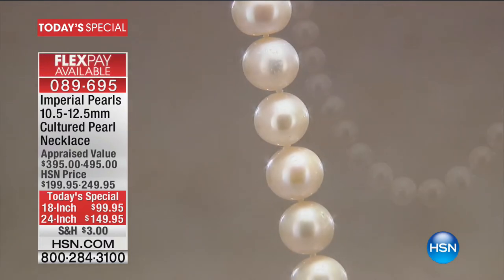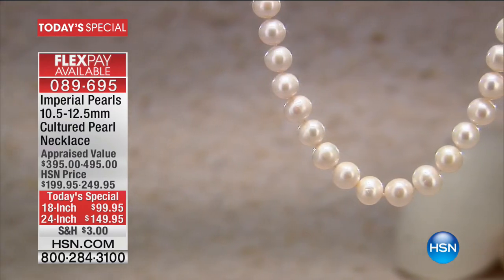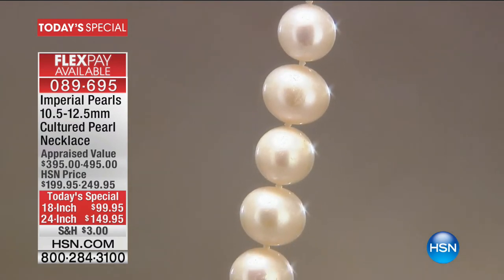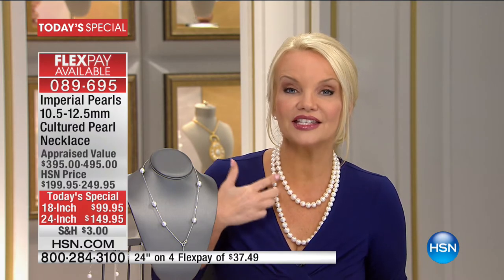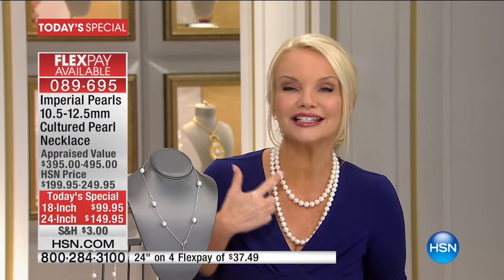Our Today's Special — fewer than 400 left. We've already had a last call on this but a lot of you couldn't get through or weren't home. We're going to give you just the opportunity to get the final. We have 40 in the 24-inch and 300 in the 18-inch. If you are looking for a piece of a lifetime, this is it. The 24-inch was appraised at almost $500 and we're doing it for $149. The 18-inch was appraised at almost $400 — it's $99.